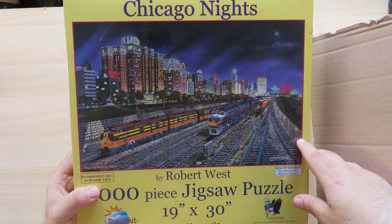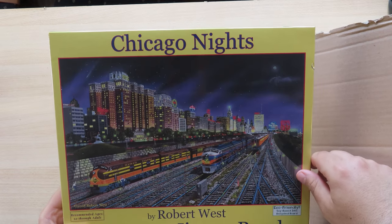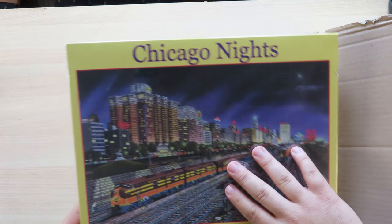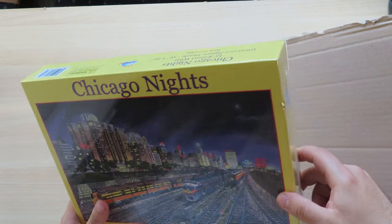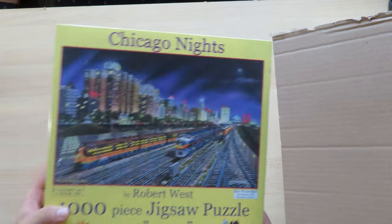This one reminded me somewhat of the 90s and the games we used to play back then. It's a train puzzle — I really like trains and train-themed puzzles. I believe this would be on the easier side when I puzzle it. The Suns Out brand — they do have such strange boxes. It's a brand from the USA, and I see I have yet another Suns Out puzzle.